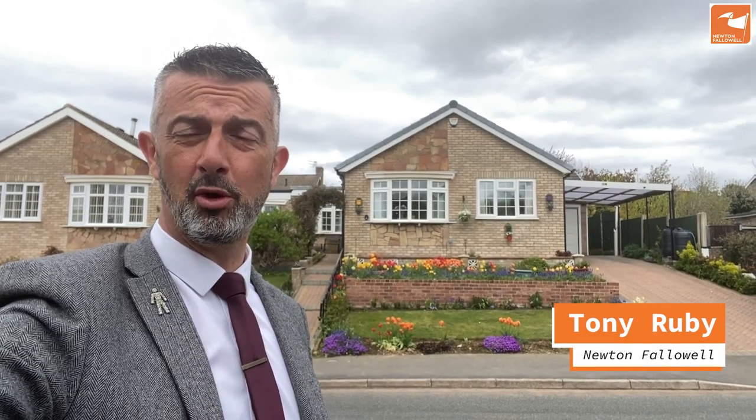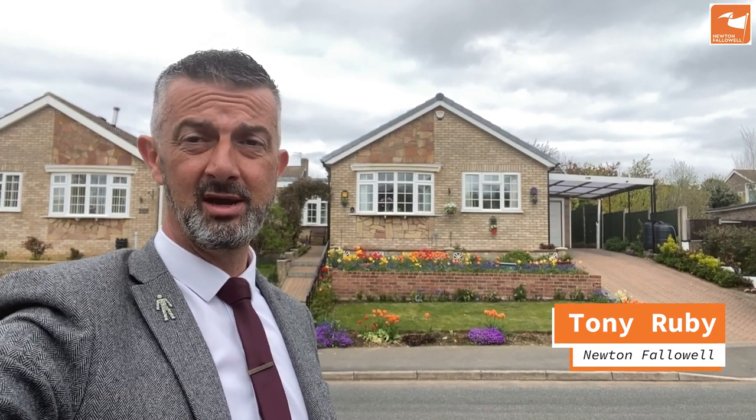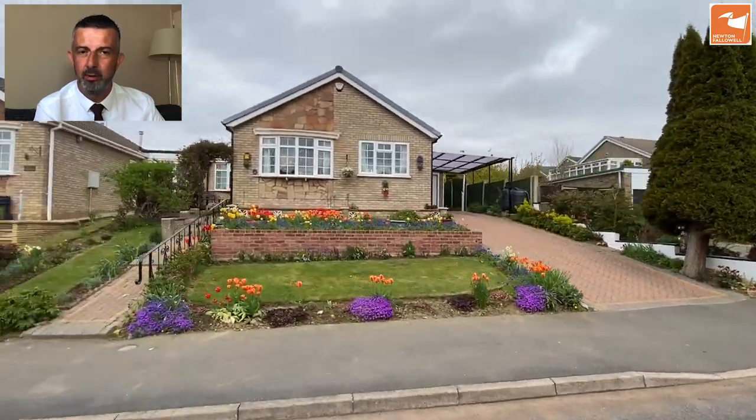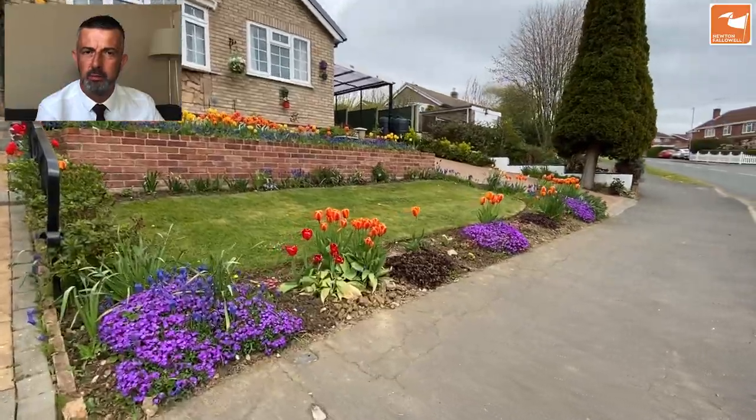If you're looking for a bungalow on the Barrabay Gate development, I may have something for you. With up to three double bedrooms, this particular property offers extended living space and fantastic gardens. Here we are — the video tour of 62 Winchester Road, an extended bungalow in a very sought-after location. Look at the front gardens, full of bloom and colour this time of year.